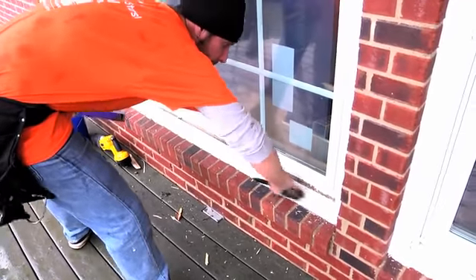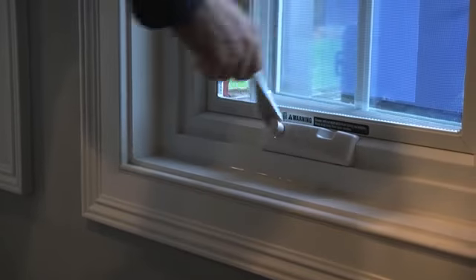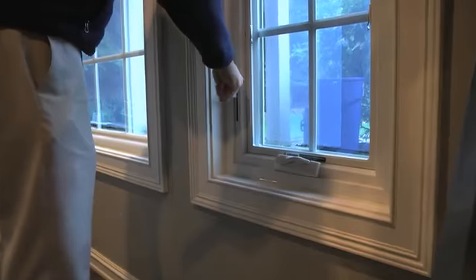After the windows or patio doors have been installed, we make sure to clean up both the interior of your home and the exterior, making sure we don't damage any landscaping. Our installers will give you a demonstration of how to operate your new windows and answer any questions you might have.